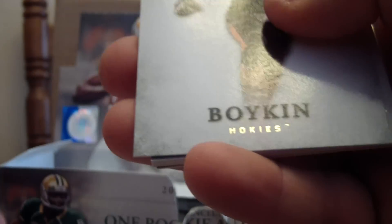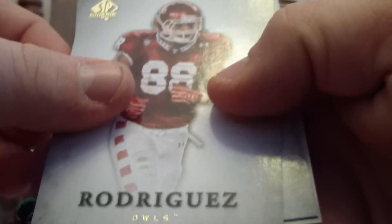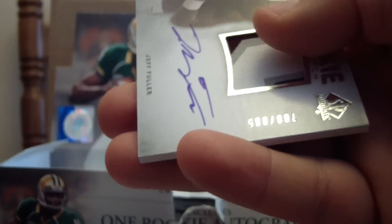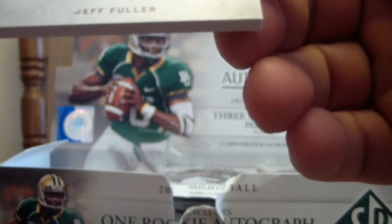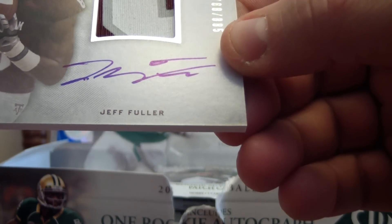Mike Martin, Jarrett Boykin, Evan Rodriguez, Levante David, and for our rookie patch card we have Jeff Fuller. Looks to be one, two, three colors, possibly from the nameplate.